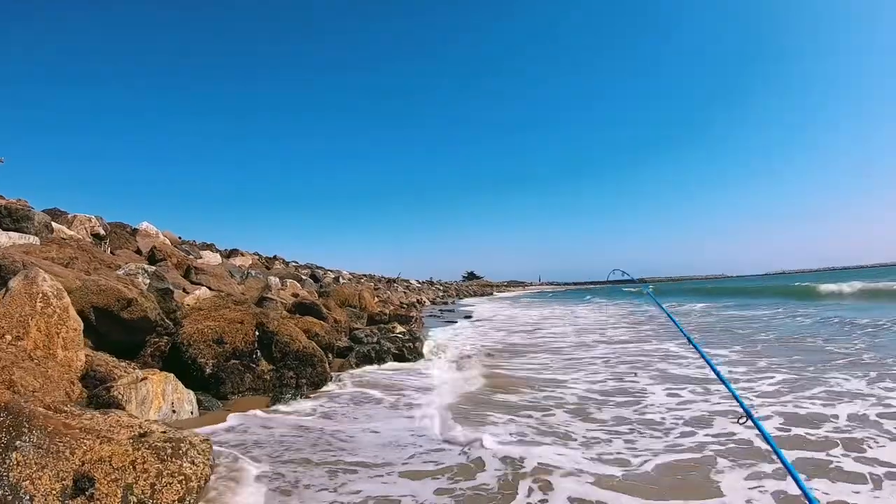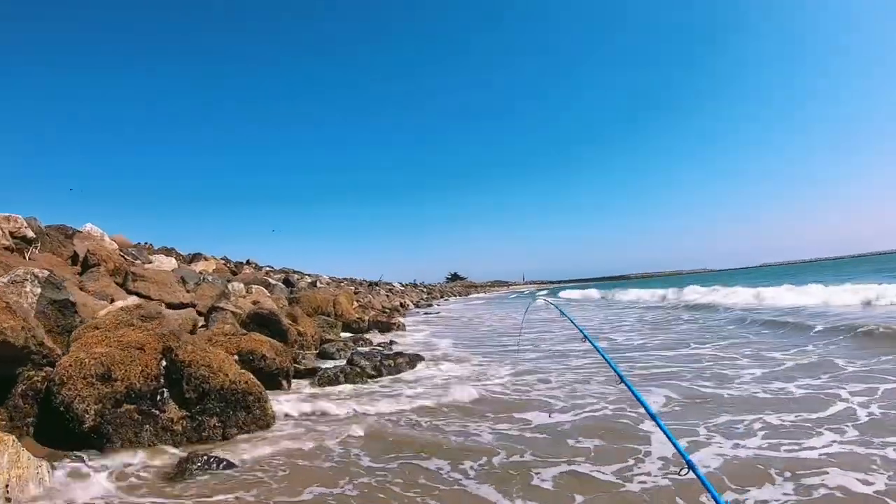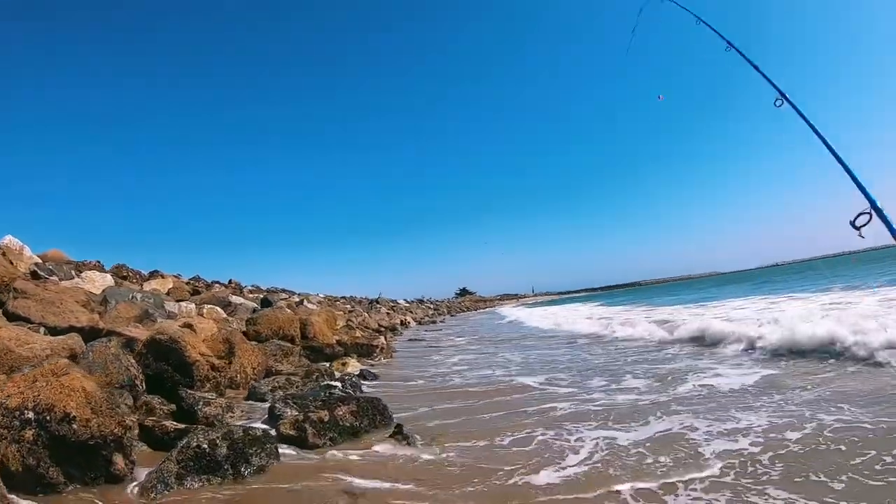What's up guys, we're out here fishing Ventura, gonna go check out the harbor. Got a little bit of time after work, we're gonna go check out the jetty. It's low tide so we're gonna walk it at the bottom, stand on the rocks and see if we can get into them. We're here on our local beaches in Ventura.